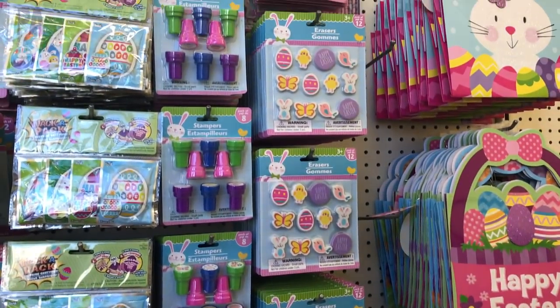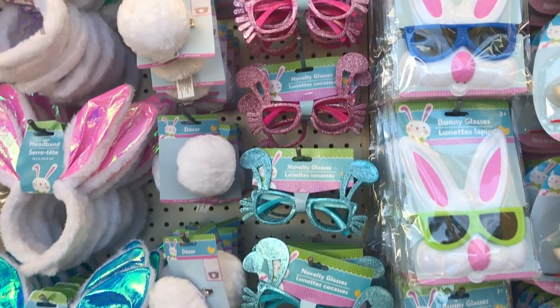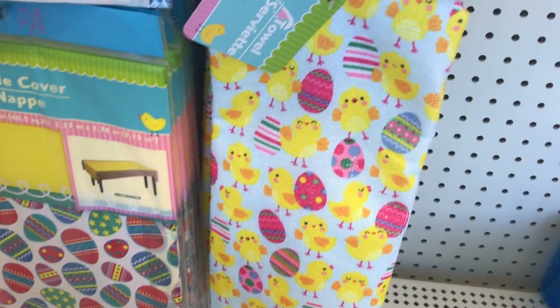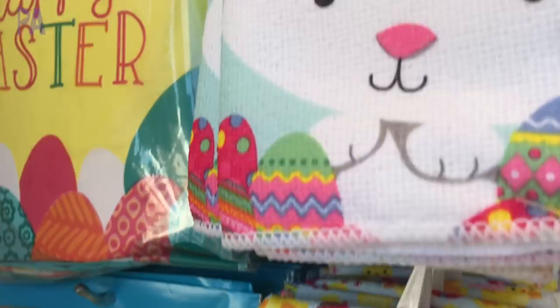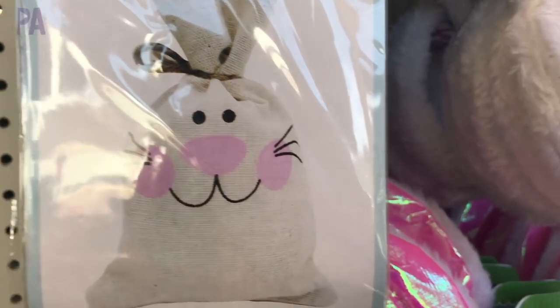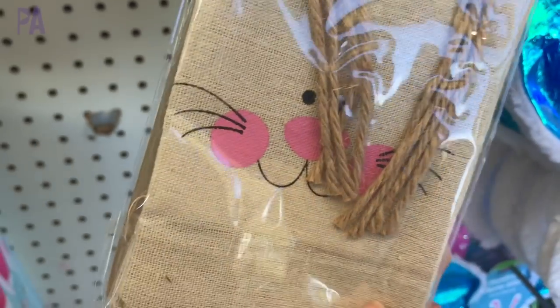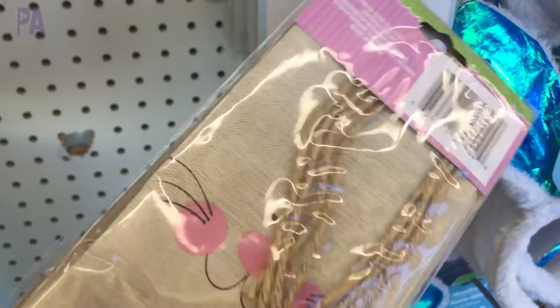Lots of fun Easter things going on at Dollar Tree. There are some repeats from last year but I want to show you some things that caught my eye that I really did think were cute. These little hand towels are new this year. They have chicks and eggs on them, plus this bunny one's cute, but I really liked this burlap sack which you could put a whole bunch of treats inside. Look how fancy this is — it looks very expensive and comes with a tie to close it up. Very cute, there's a couple to a pack.